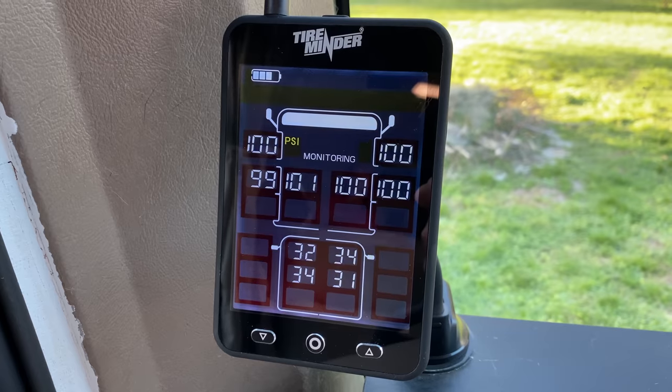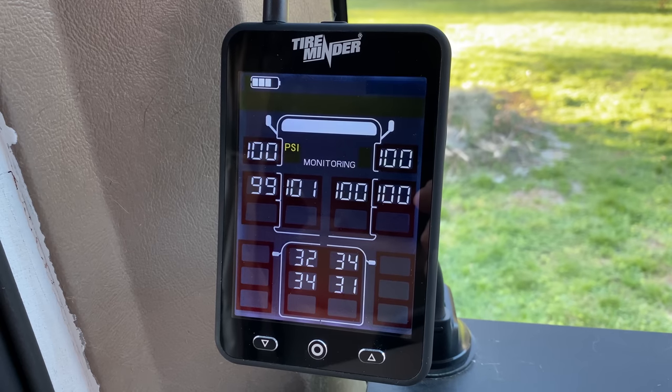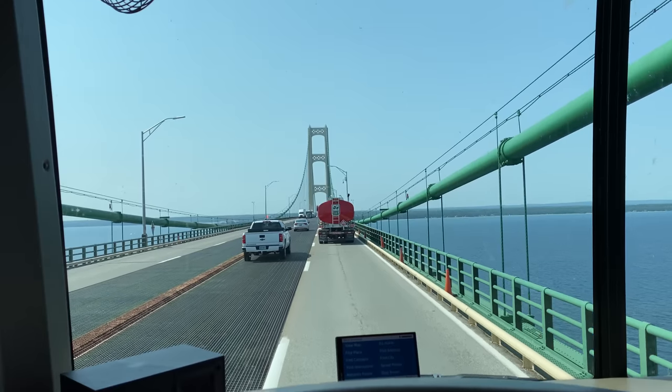That is where the Tire Minder TPMS system comes in. We recently switched over to Tire Minder from another brand and were super impressed with how easy it is to set up. Right now you can see all of the tire pressures on our rig are good, and it's picking up all the tire pressures on our towed Jeep parked right behind us. One thing we love about this unit versus the other is that when a tire pressure goes out of the specified range, it beeps three or four times to alert you, but it doesn't keep beeping.